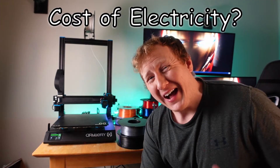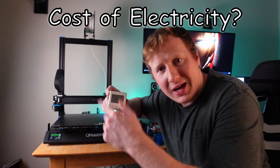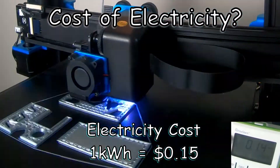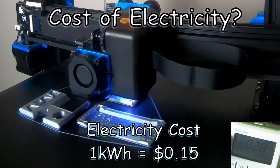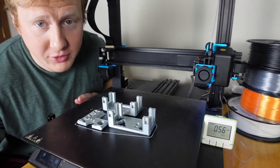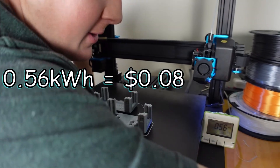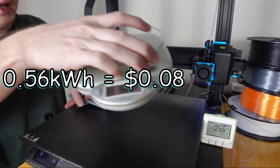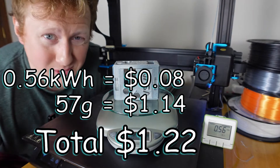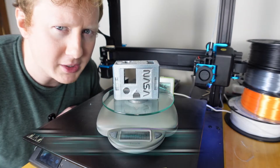I fired up a print that's five and a half hours long and measured the electricity my machine uses with a kilowatt meter, which adds up how much electricity is used in kilowatt-hours. I pay about 15 cents per kilowatt-hour. The amount of electricity it took to produce this was 0.56 kilowatt-hours, which is about eight cents of electricity, and this stuff weighs a total of 57 grams. So on my printer it costs about six percent more when I factor in the cost of electricity in addition to the cost of the filament.